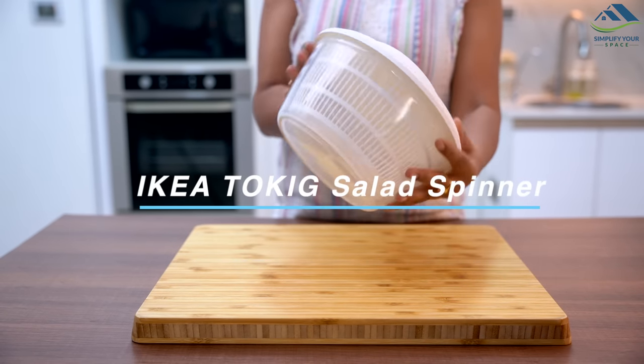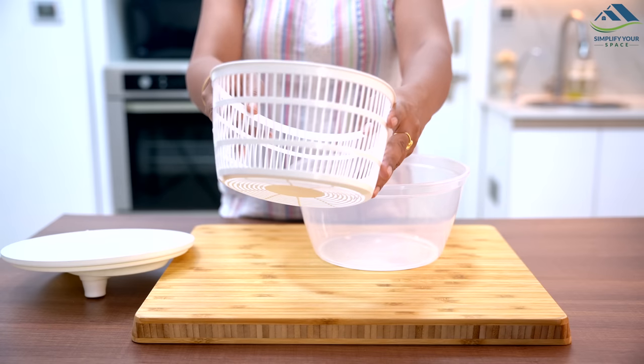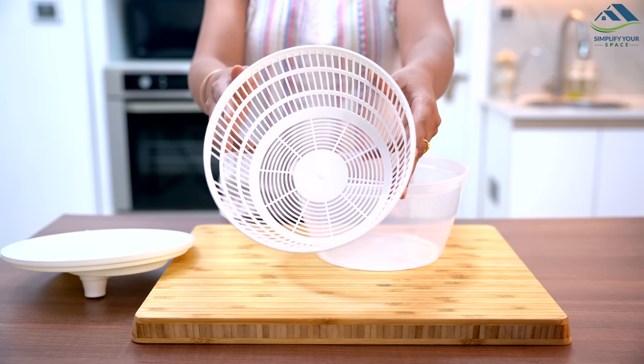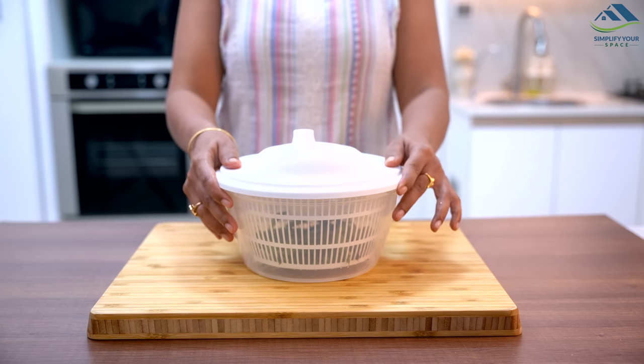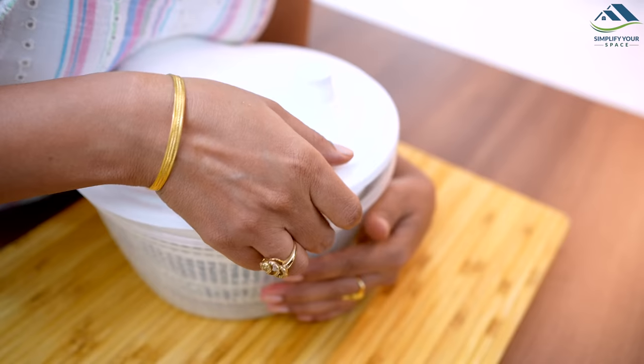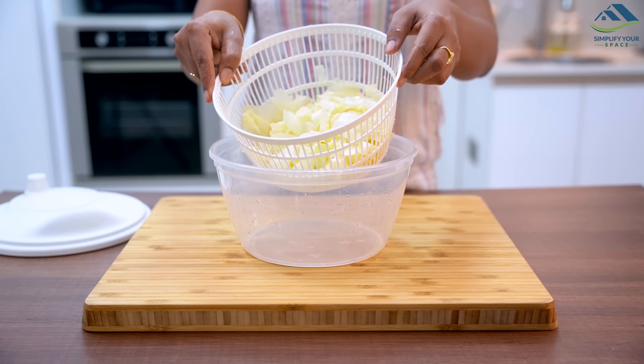This is a salad spinner made of durable plastic. It has a removable strainer and a lid with an easy-to-use handle. Simply place your washed greens in the strainer, snap on the lid, and use the handle to spin the greens until they are dry. It is a good tool to strain excess water from greens and lettuce after washing.